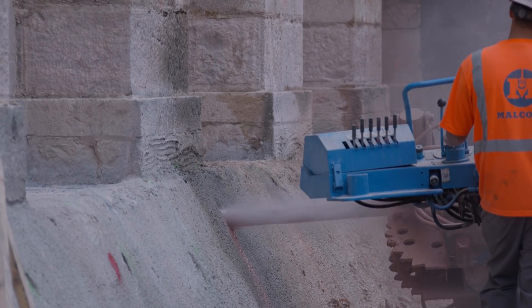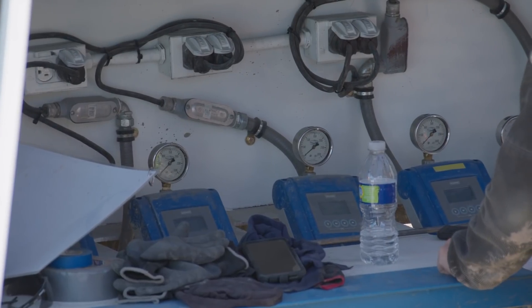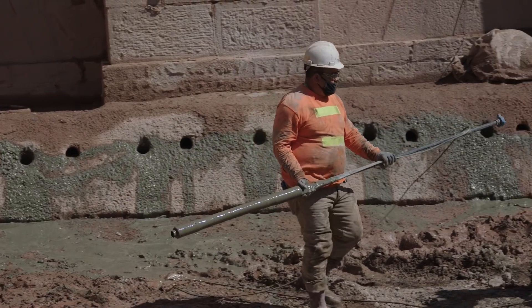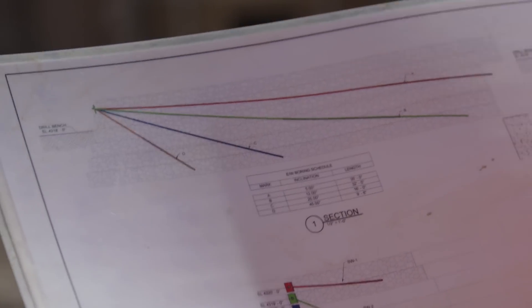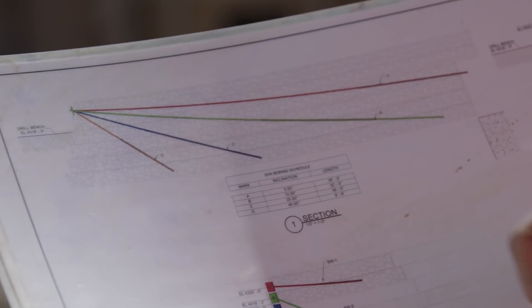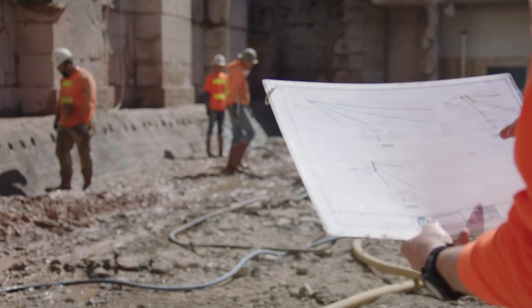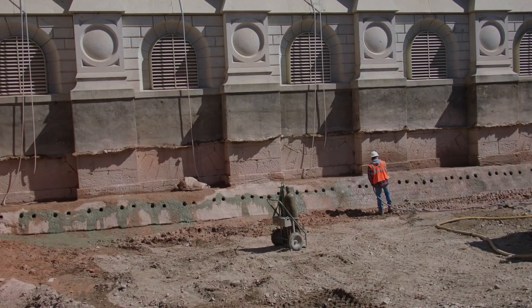One of the other crucial jobs moving forward is coring and drilling. Grout is pumped in to fill the nooks and crannies of this pioneer-era stone foundation. Every third hole is at a different angle and a different length, set so that we can fill the lower, middle, and upper parts of the foundation. This will make the foundation stronger and solid, which is necessary for installing the base isolation system.